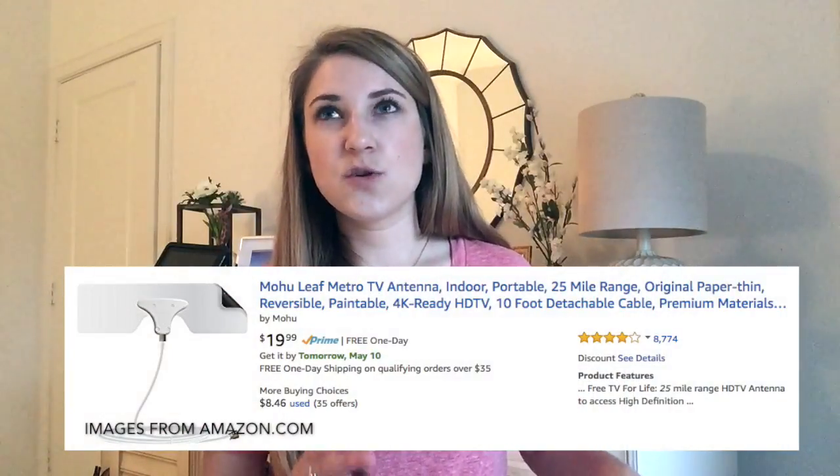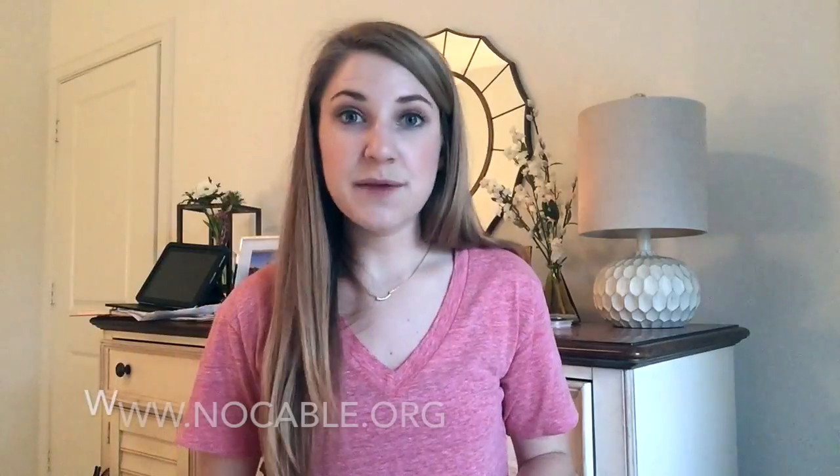The Mohu Leaf comes in three different price points and mile ranges. There's a 50-mile range for $69.95, a 30-mile range for $39.99, and a 25-mile range for $20. I have the 30-mile range. To figure out which one you need, Google it — in Dallas they use a site called nocable.org where you type in your zip code and it shows the towers and how close they are to your residence, so you can position the antenna to get all the channels you need.